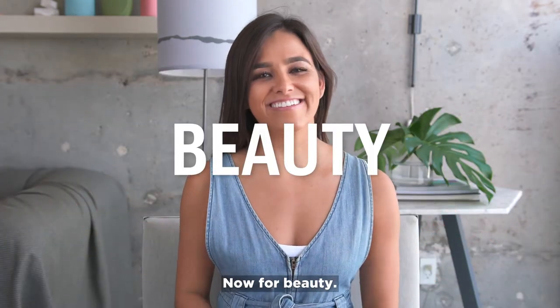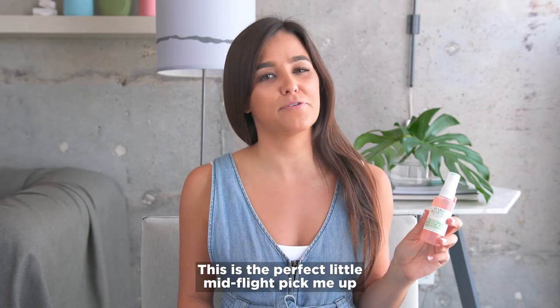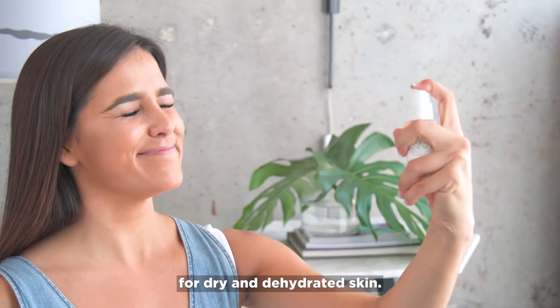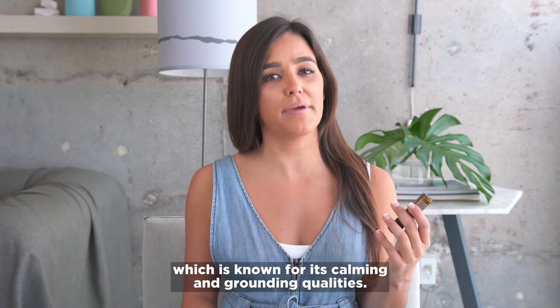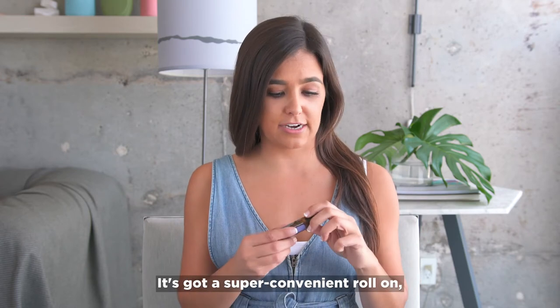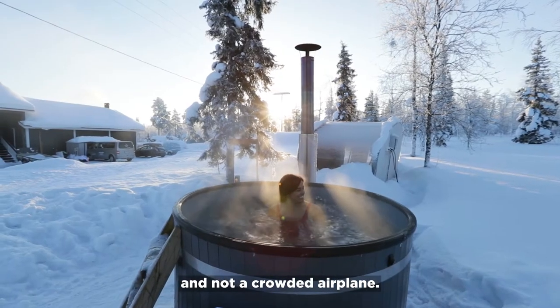Now for beauty. Mario Badescu Rose Water Facial Spray — this is the perfect little mid-flight pick-me-up for dry and dehydrated skin. DoTerra Essential Oils: I go for their relaxation blend, which is known for its calming and grounding qualities. It's got a super convenient roll-on, so you feel like you're in a day spa and not a crowded airplane.